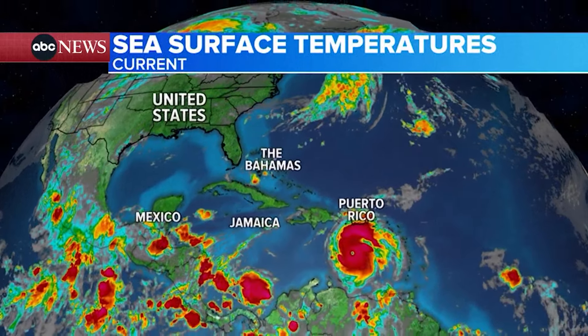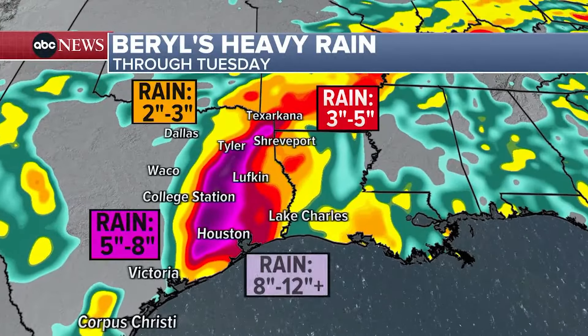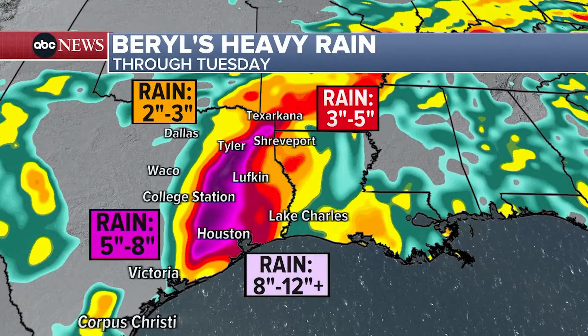Experts say Beryl's explosive growth into an unprecedented storm so early in the season was fueled by the Atlantic's record warmth. Officials warn that the next 24 hours will be rough for the Houston area.